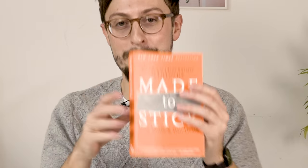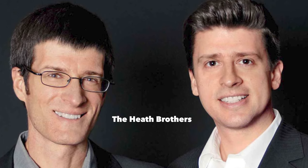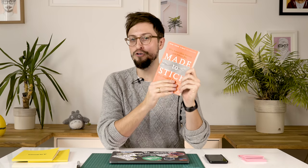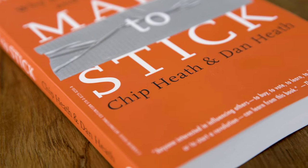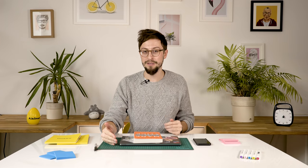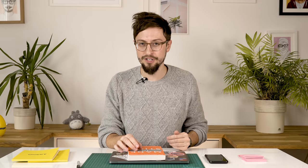The book is Made to Stick by Chip Heath and Dan Heath. This book is an absolute masterpiece in how to communicate ideas. If there's one book that you need to read, if you want to figure out how to communicate ideas clearly to other people, it's this one. This is the Bible of communication.